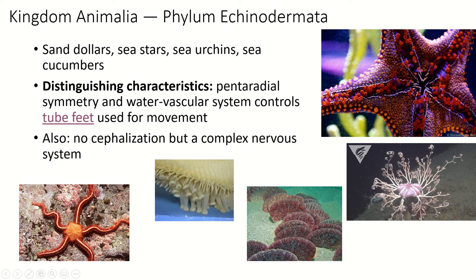Their distinguishing characteristics are pentaradial symmetry, meaning there is a central axis and identical parts are repeated five times around that axis — you can count five sections on a sand dollar. They also have tube feet with little suction cups at the end, and a water vascular system that fills and empties these tube feet so they can stick to things and release. That's how echinoderms move around.